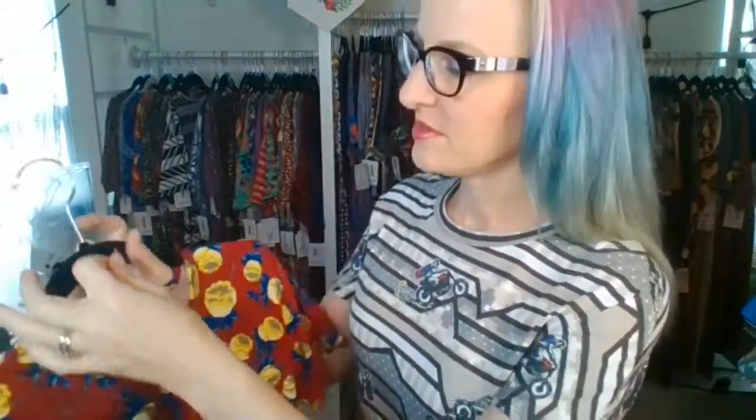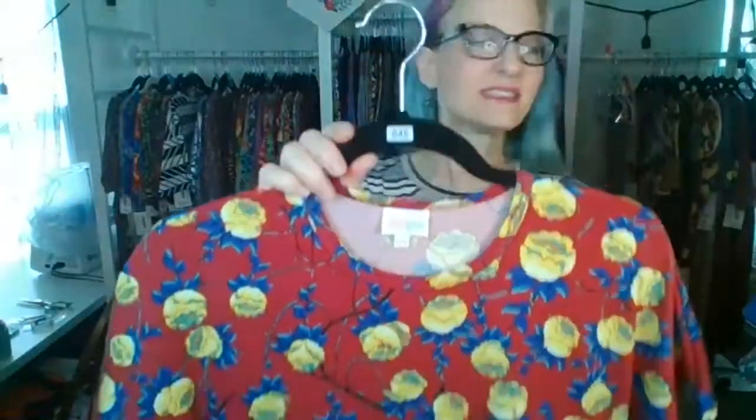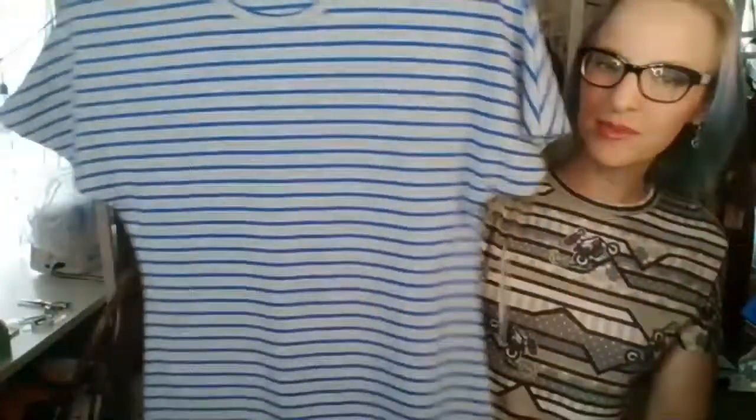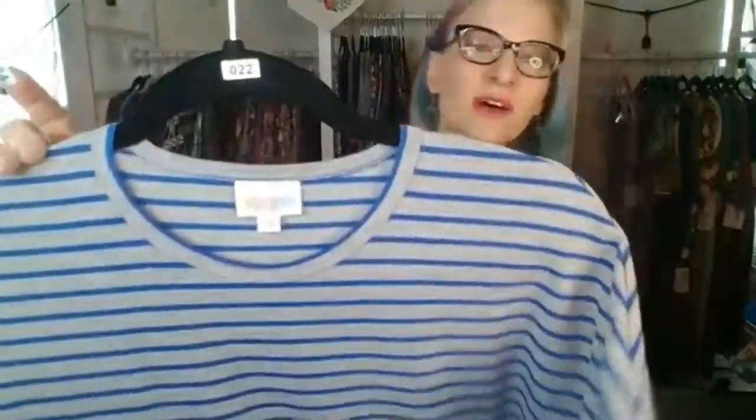Extra extra small — this one is like a spandex feel. Sometimes you have ones that feel like cotton, sometimes ones that feel like spandex. That one is number 45, extra extra small. We had some crazy weather this weekend so everything is muggy and humid — I have the air going and it makes me a little bit of a dry throat. Extra extra small number 22 — I have this one and I love it. It's a heathered gray with thin blue stripes, and I feel like it can be really casual. I also have a floral Sarah sweater that I wear over it — love that combo.